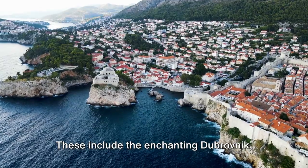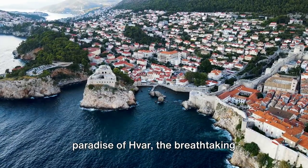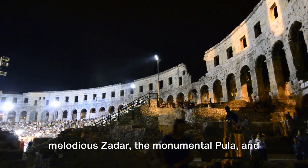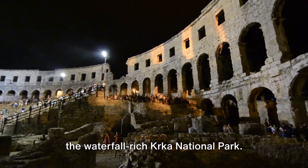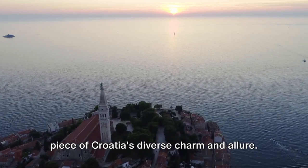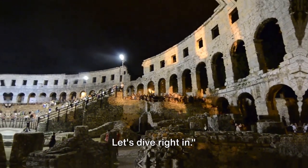These include the enchanting Dubrovnik, the ancient city of Split, the island paradise of Hvar, the breathtaking Plitvice Lakes National Park, the melodious Zadar, the monumental Pula, and the waterfall-rich Krka National Park. Each destination uniquely represents a piece of Croatia's diverse charm and allure. Ready to embark on this Croatian journey? Let's dive right in.